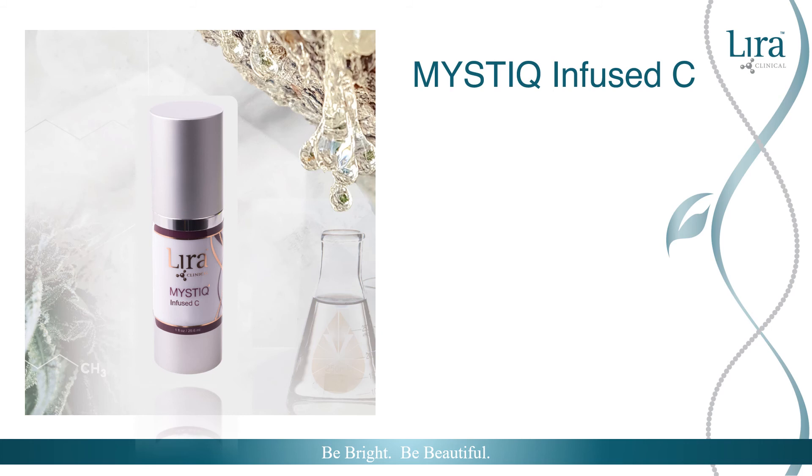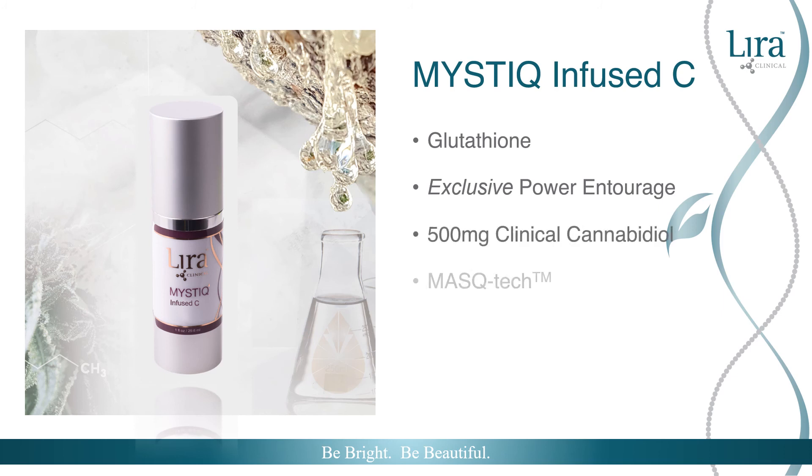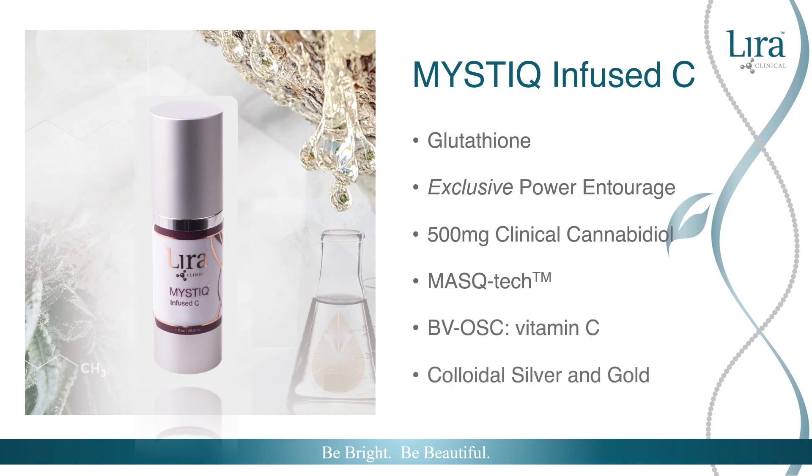Lyra Clinical is excited for the upcoming release of the Mystique Infuse C. Glutathione is combined in this one-of-a-kind product formulation. Using Lyra Clinical's exclusive Power Entourage ingredient technology from clinical cannabidiol, terpene-rich mastec, and lipid-soluble vitamin C, Mystique Infuse C calms, soothes, and stabilizes all skin types. Watch for additional information on this product's availability this fall.